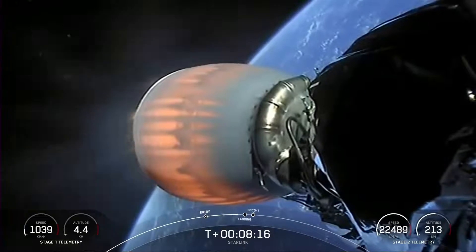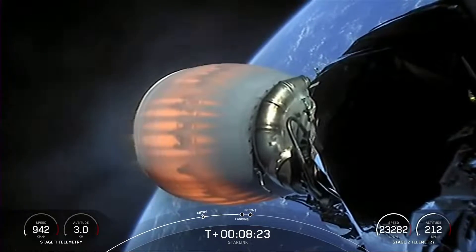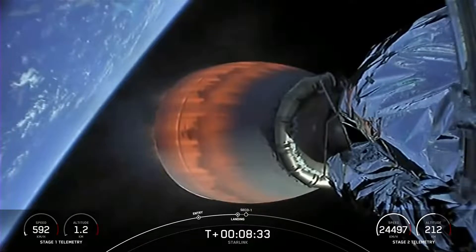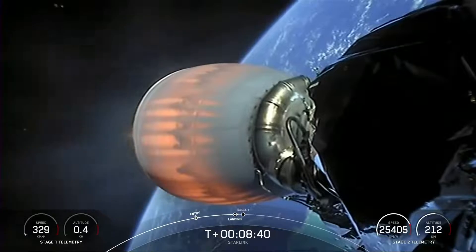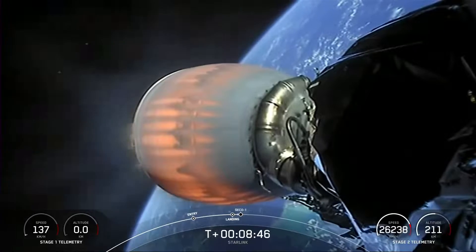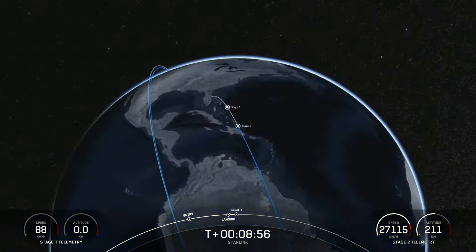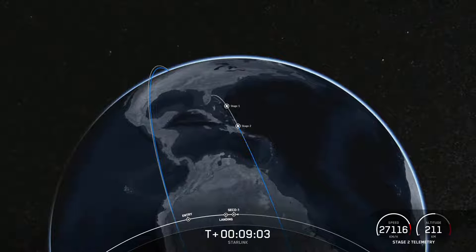Start of terminal guidance. Coming up very shortly on stage one landing burn start. Stage one landing burn — we've started our stage one landing burn. We may or may not have video for this. Second engine cutoff.